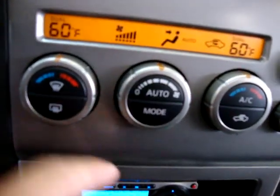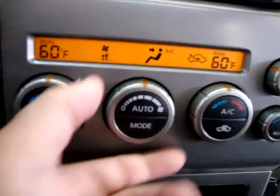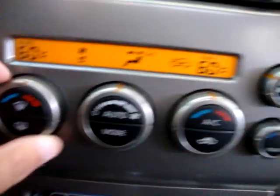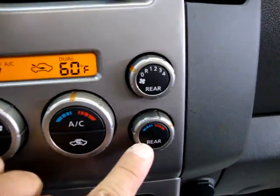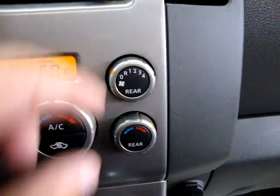Let's go ahead and turn on that air. You can make this side, say, 66 or 67, and that side stays at 60, or however you want to control it. It also has a rear air here, so you've got really triple climate control — individual for the front and for the back.